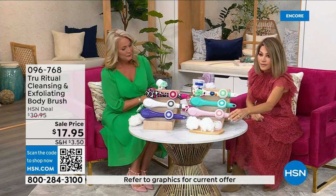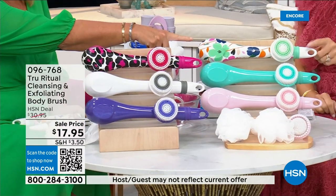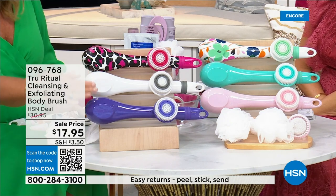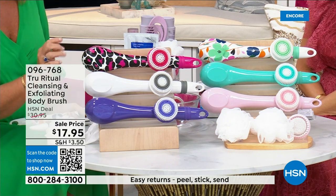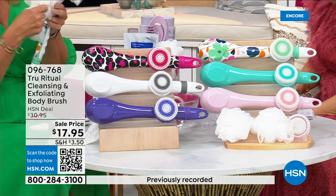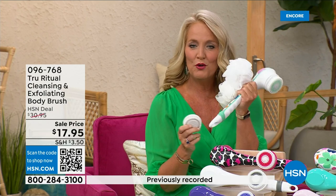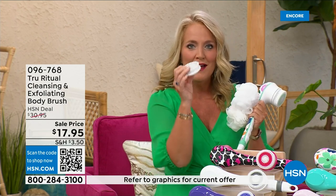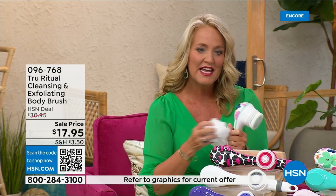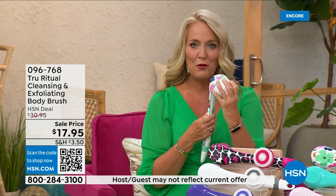We have it in light pink, turquoise, floral, leopard, and white. The ultraviolet is also one of the colors. It actually comes with four heads — two loofahs, a scrubby, a callus remover, and a brush head.